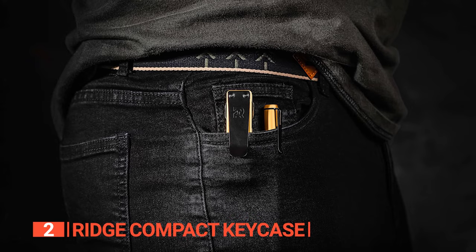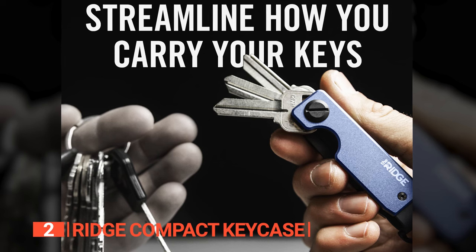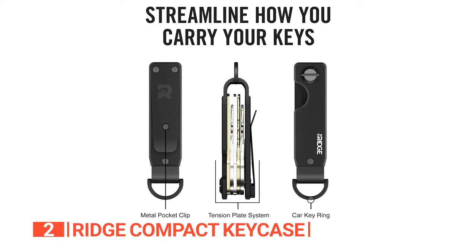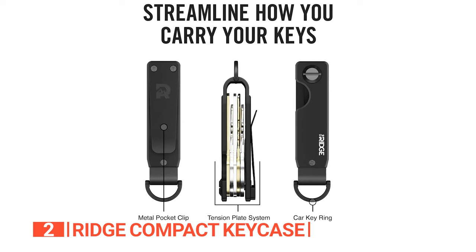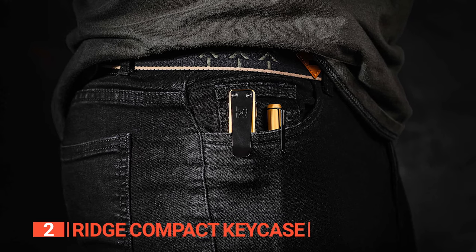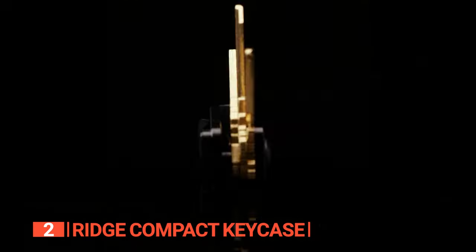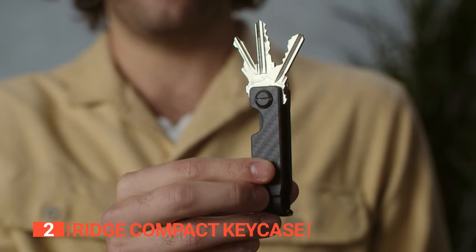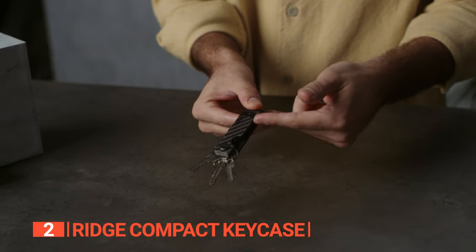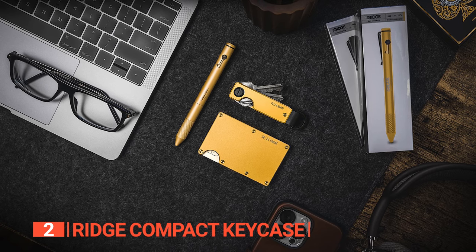Constructed from the same durable aluminum material as the Ridge wallets, this key organizer offers lasting protection for your everyday essentials. Its innovative steel pocket clip discreetly anchors your keys in your pocket and seamlessly complements modern car fob essentials, making it the perfect match for today's explorers and nomads. Easy to set up and use, the Ridge Key Organizer delivers maximum functionality with a minimalist design — the quintessential EDC item for those who value simplicity, durability, and style.